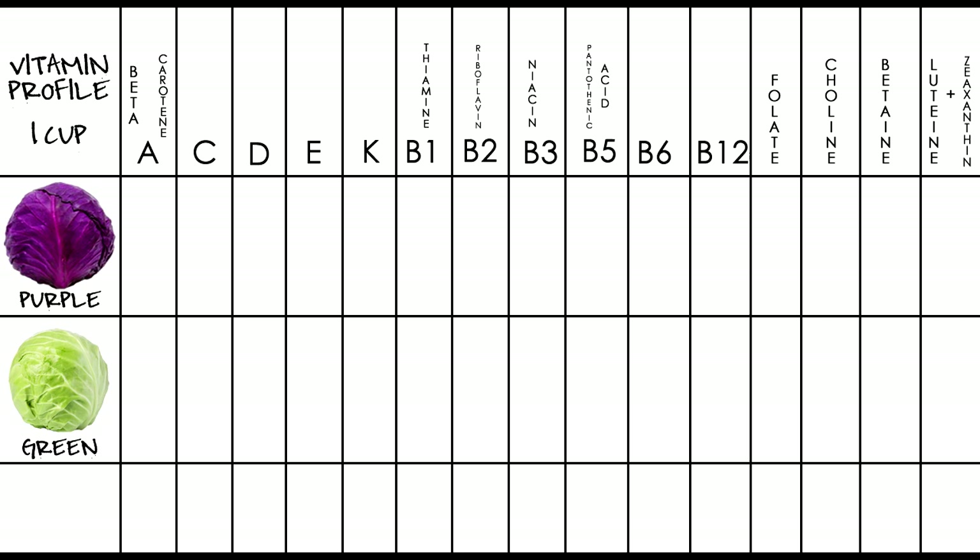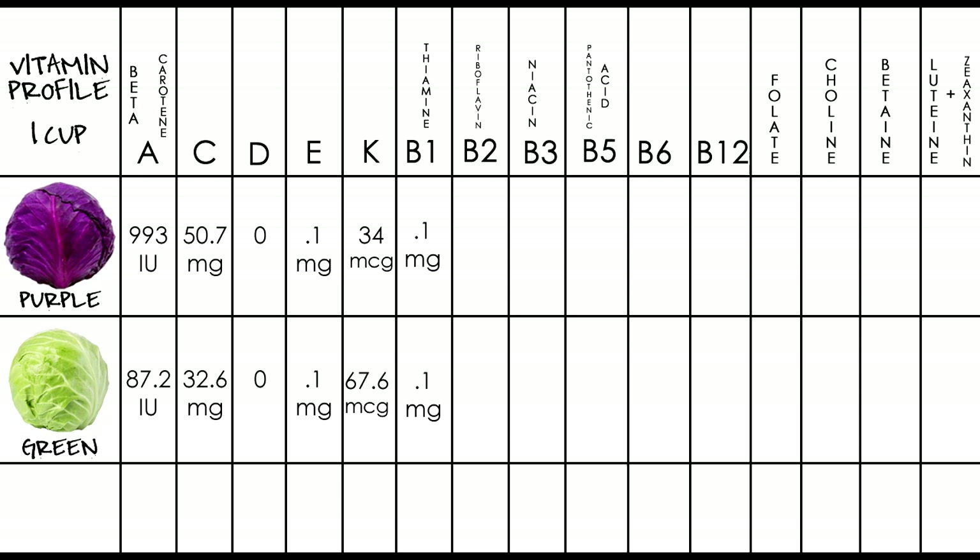Let's jump into it, starting with the vitamin profile. Each measurement is based on one cup of shredded cabbage. For vitamin A in the form of beta-carotene, purple cabbage has 993 IU, green has 87.2. For vitamin C, purple has 50.7 milligrams, green has 32.6. There is zero vitamin D for each variety. For vitamin E, each has 0.1 milligrams. For vitamin K, purple has 34 micrograms and green has 67.6 micrograms.